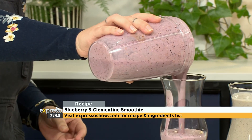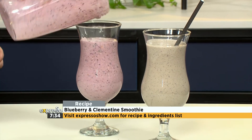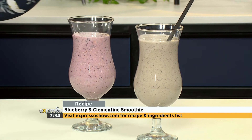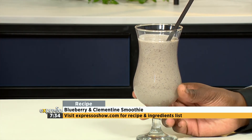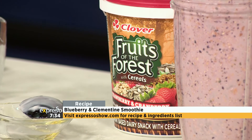This one we just made with a little more blueberries — it's different in colour. Look at that! Cheers! Health in a glass. Thank you very much, Nicole. I'm going to enjoy this one — this is going to be my breakfast for today. Cheers. Check out the recipe on our website, expressoshow.com.